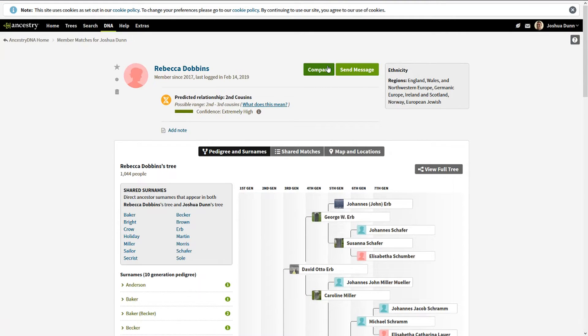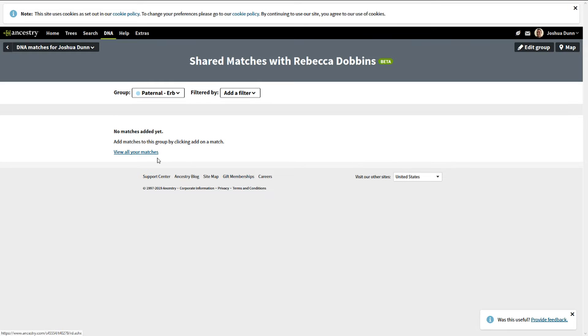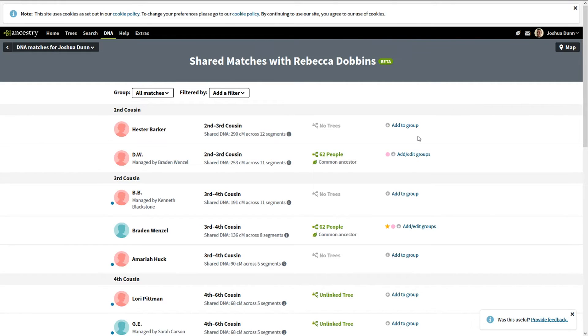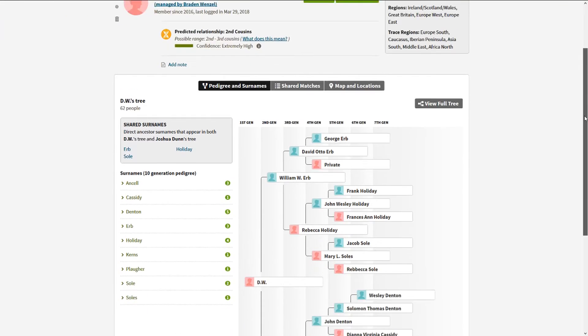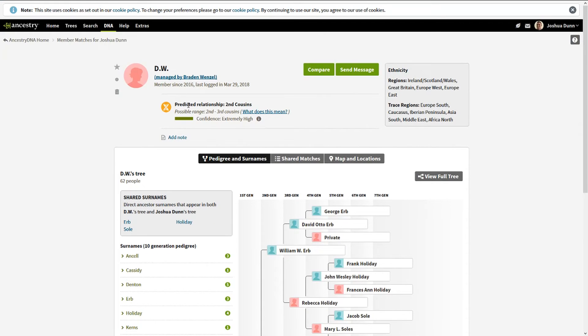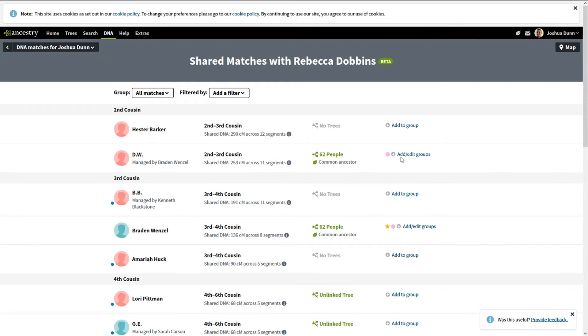Now we're back to the maternal Herb line. We do a comparison with Rebecca Dobbins and click 'View All Shared Matches.' We create a group called 'Paternal Herb' and assign it a color. We view all matches with Rebecca, and looky here — we've got some that cross over. We've got a DW and a George Herb already flagged, but they're showing as Dunn and Herb.